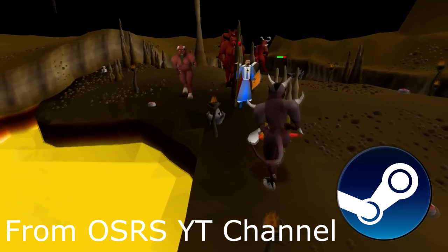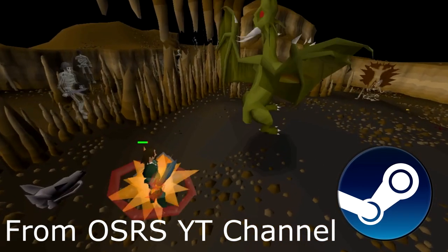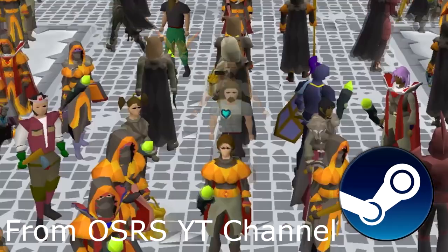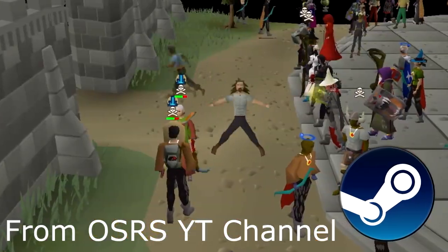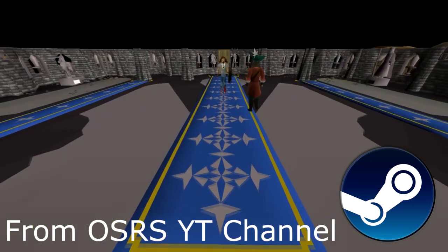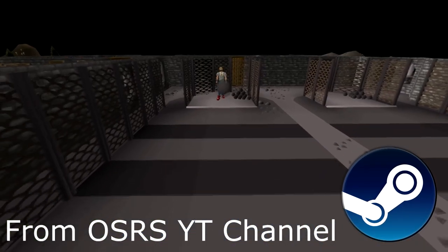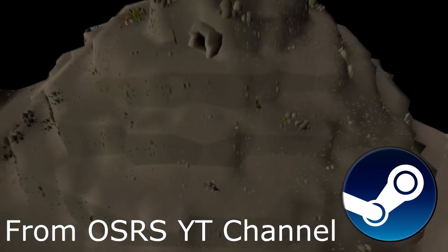Today's video is about the Steam release and how it can potentially boost the player base massively if we just take the right steps. There are some issues with it, but there's a lot of opportunity with it. RuneScape is now on Steam — both games.